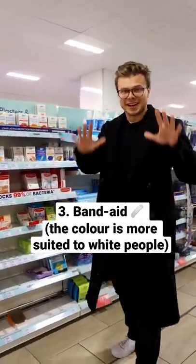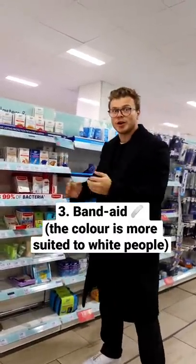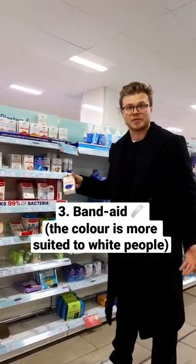Plasters are another product that is kind of racist by design. If you look at all of this section, it's really hard to find the one with darker skin tones — they even have blue, but they don't have dark.